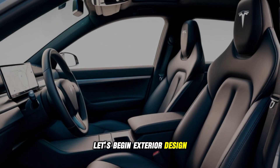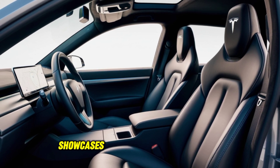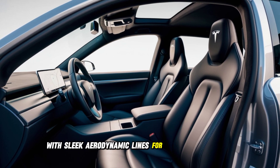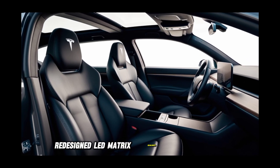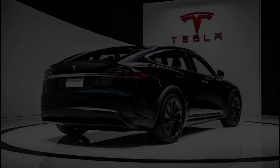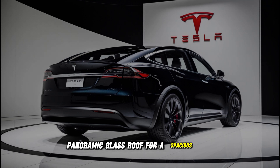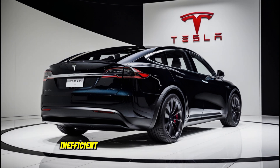Exterior design. The 2025 Model Y Juniper showcases a refined and futuristic exterior with sleek aerodynamic lines for improved efficiency. Redesigned LED matrix headlights and taillights. 20-inch aerodynamic alloy wheels. Gloss black trim for a modern aesthetic. Panoramic glass roof for a spacious feel. Every detail contributes to a striking and efficient design.